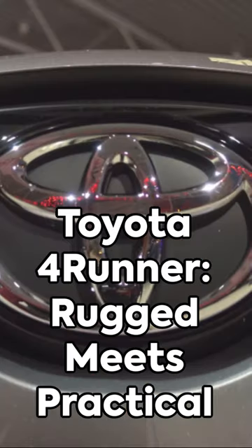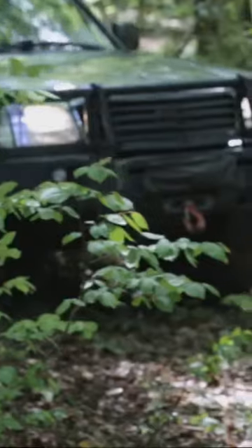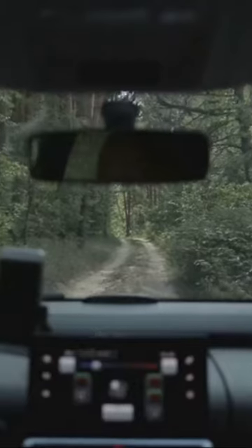The Toyota 4Runner is a rugged, off-road capable SUV known for its durability and versatility. It's equipped with a robust V6 engine and available with part-time or full-time four-wheel drive, making it suitable for various terrain and weather conditions.